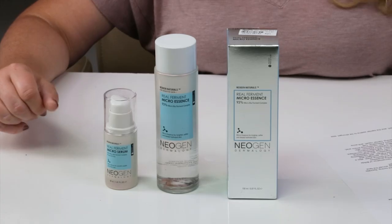In terms of animal testing, this is cruelty-free, so no issues with that.